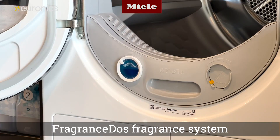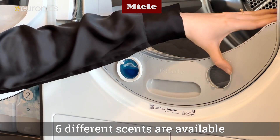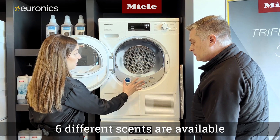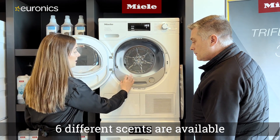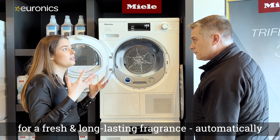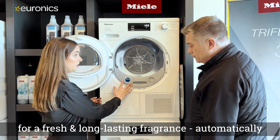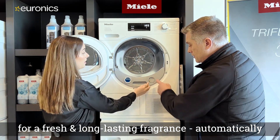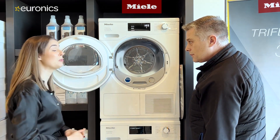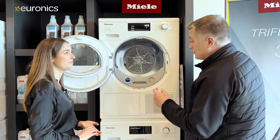The great smell comes from fragrance dosing flacons. There are up to six different scents, and customers can adjust the strength — stronger or weaker — depending on preference. Some models offer one fragrance slot, while others let you slide up a second slot, allowing you to mix and customize your own scent combination.